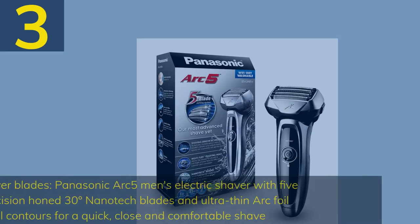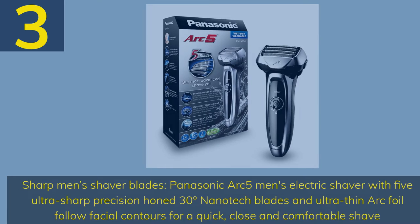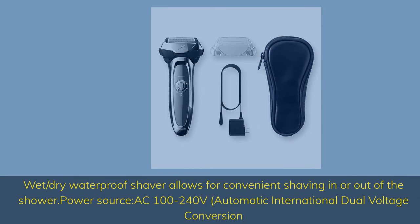Number 3: Sharp Men's Shaver Blades. Panasonic Arc 5 Men's Electric Shaver with 5 ultra-sharp precision 30-degree Nanotech blades and ultra-thin Arc foil — follow facial contours for a quick, close and comfortable shave.